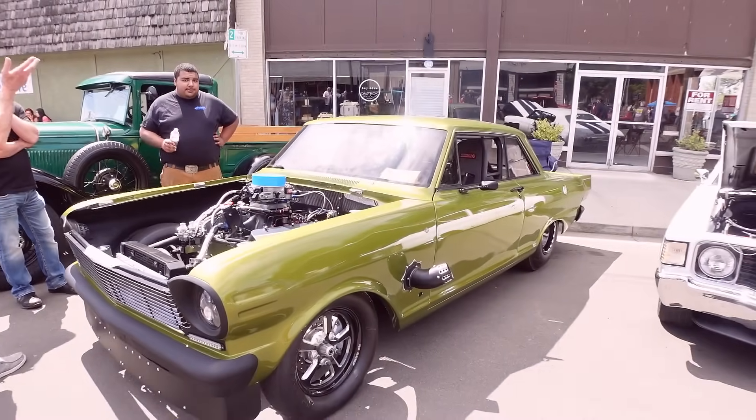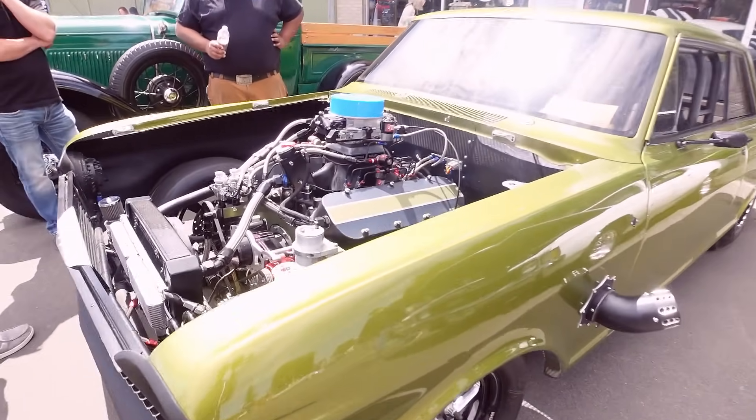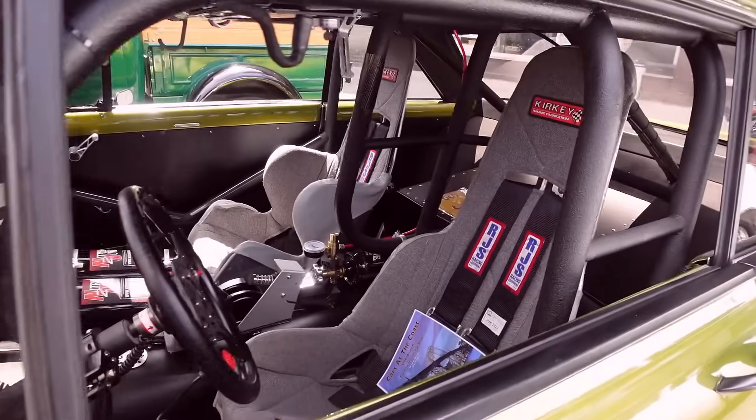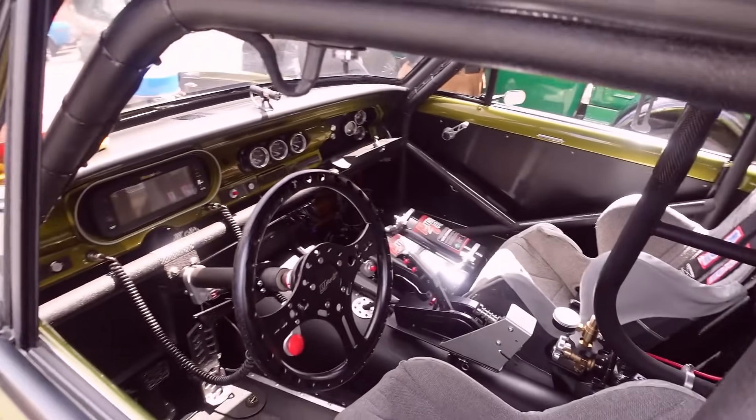It's a Nova, baby. Nova power. What have they put in this? 65. I have another motor — straight up drag racing power right here, baby.